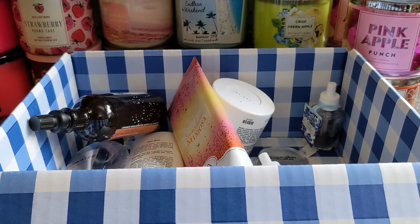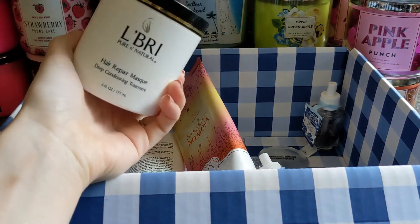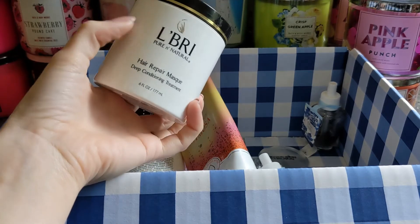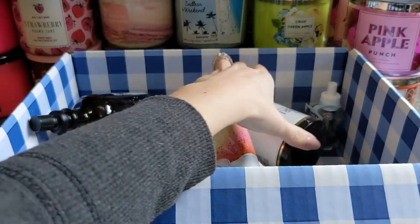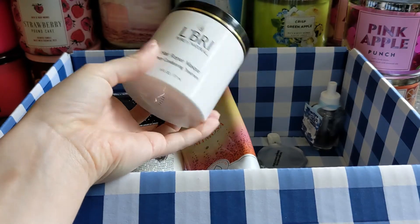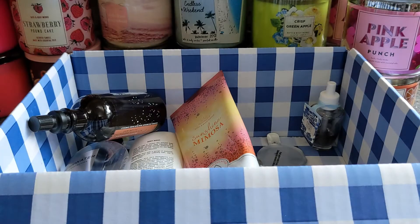The other non-Bath and Body Works item is this hair repair mask. It's a brand based in Wisconsin, which is where I'm from, and I still get this hair mask — I really like it, it makes my hair super soft. I used this one up.